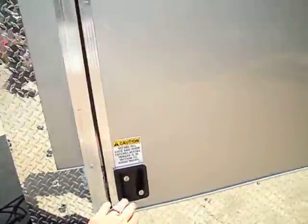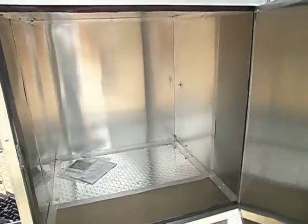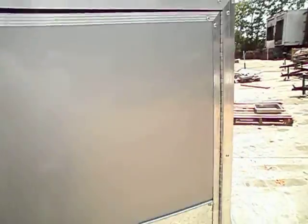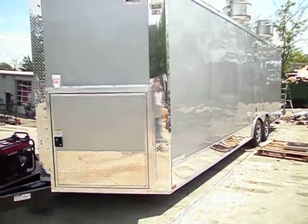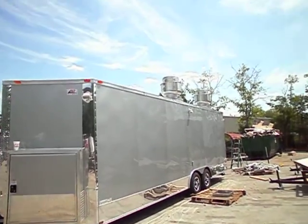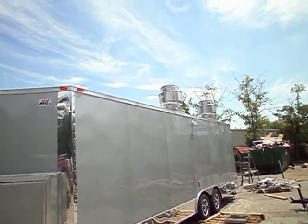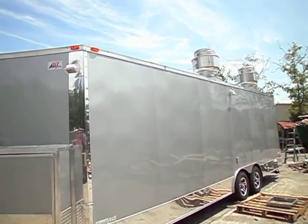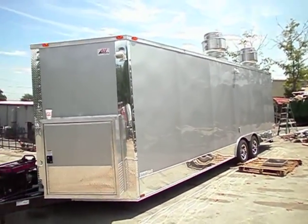This is the generator box here. This is the other side of the trailer. It does have two vent hoods on the top of the trailer. It has a plug here. It has the lighting there and there.